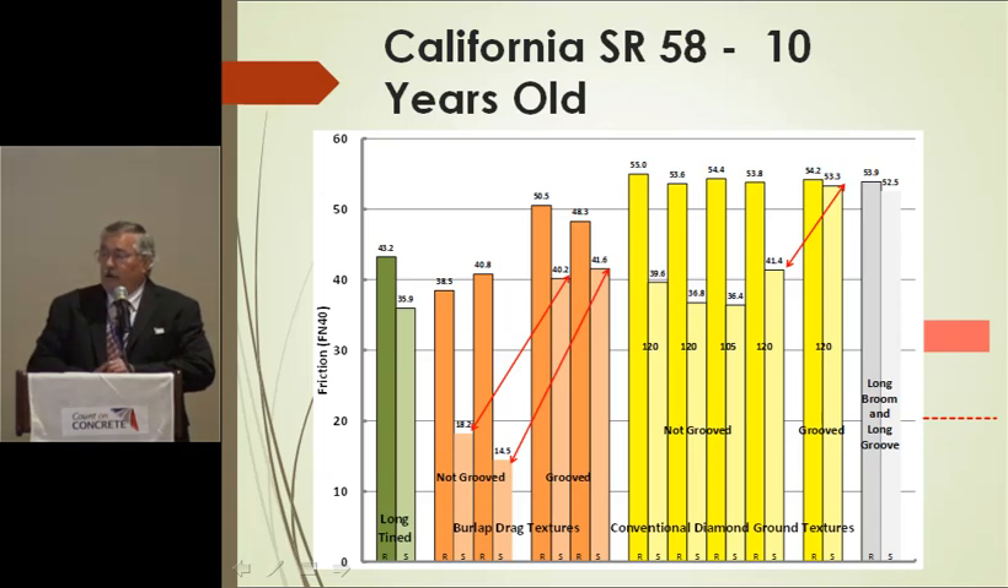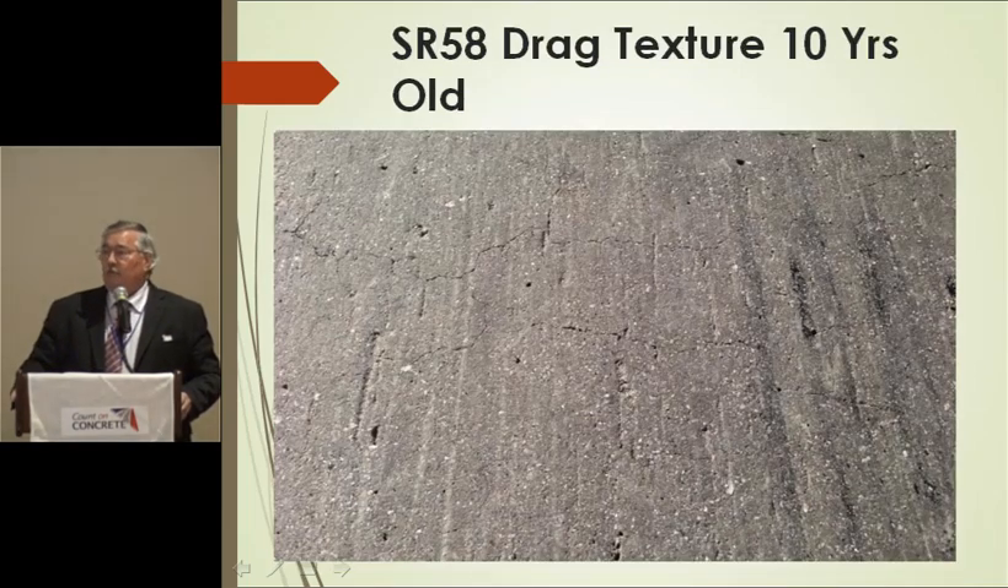On California State Route 58, looking at different textures, where those red diagonal arrows are shows the difference between grooved and ungrooved — a phenomenal difference in friction values. The lighter shades represent the smooth tire and the darker shades the rib tire. One texture had a 14.5 skid number — that's what states using smooth tire testing use as their intervention level, which is a pretty bad number because that surface is almost void of macro texture. If you have very poor macro texture, you'll see a very big benefit from longitudinal grooving.